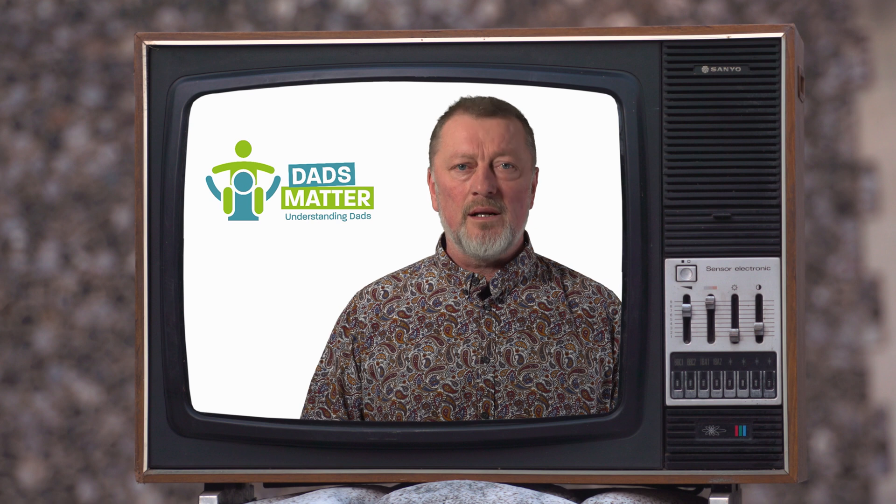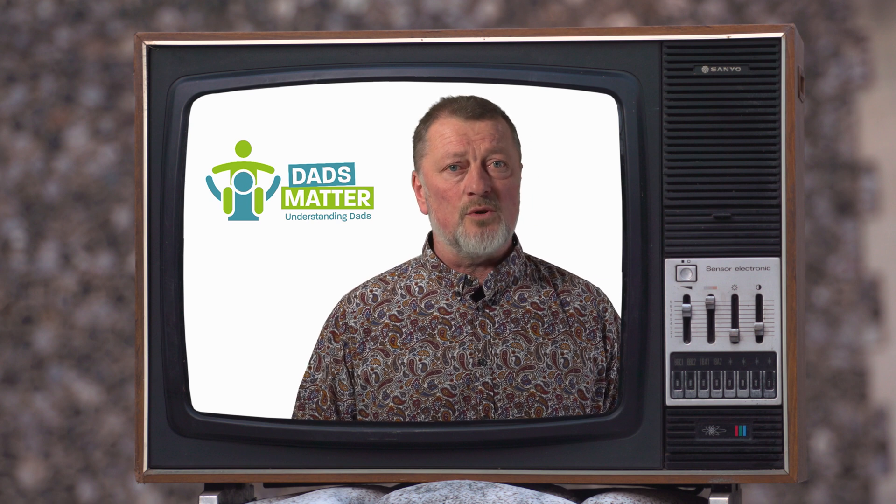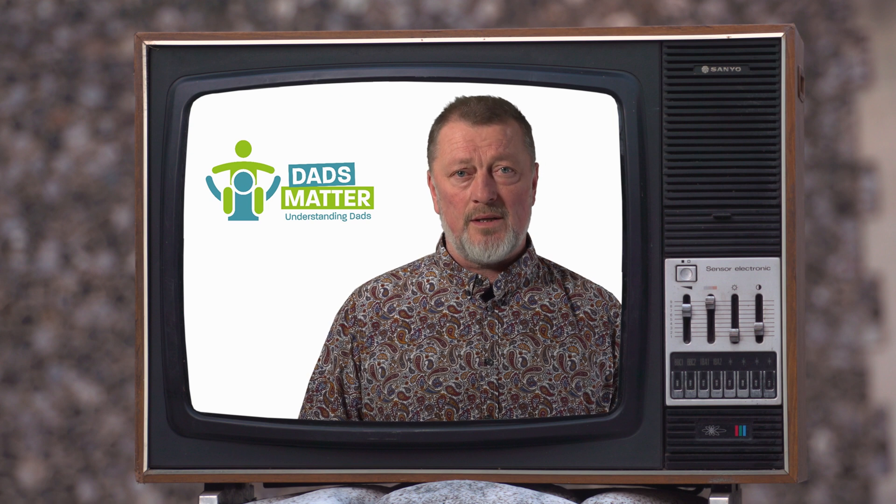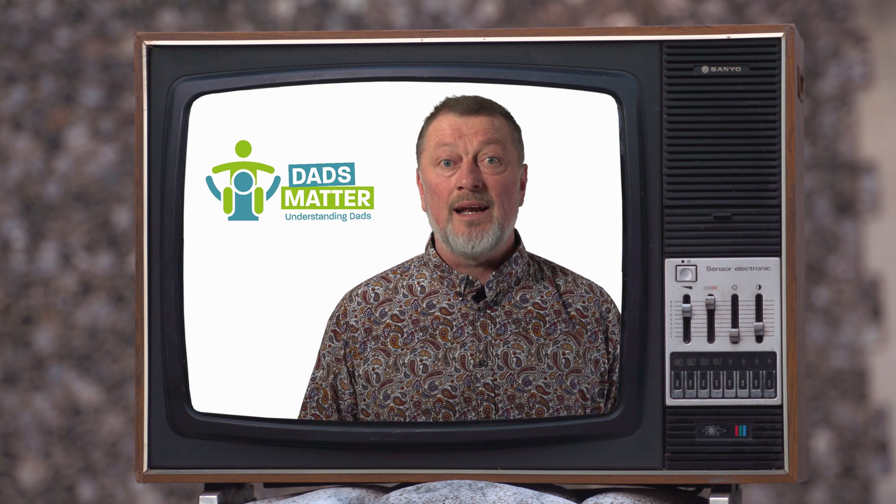Hello and welcome to Dads Matter, Understanding Dads, supporting fathers across Norfolk. In this video we're going to look at how our children's brains are put together to help us understand their behaviour and how we can help them.